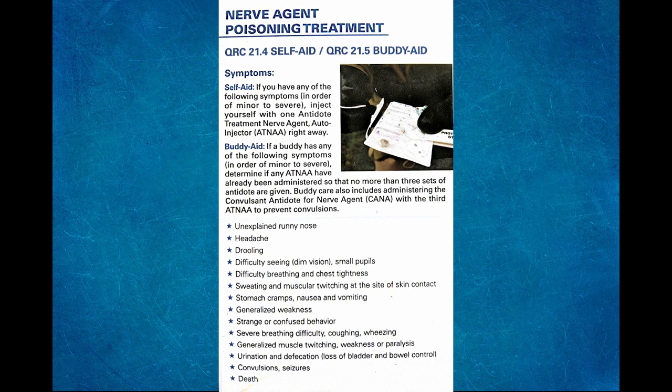We'll be going over the treatment and administration of the Antidote Treatment Nerve Agent Auto Injector, or ATNA. The ATNA Auto Injector will be used to treat nerve agent poisoning, as opposed to the CANA Auto Injector which is used to treat convulsing. There will be 3 sets of ATNA Auto Injectors issued along with one single CANA Auto Injector. The CANA Auto Injector replaces the Diazepam Auto Injector we were previously issued.